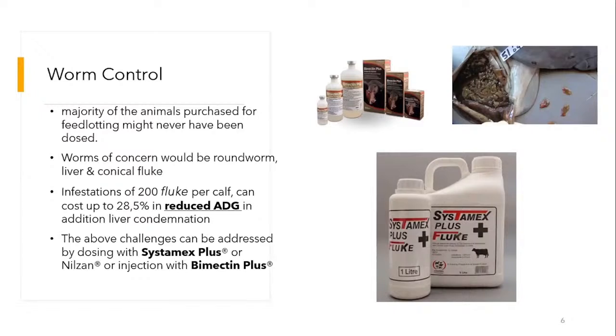These challenges can be addressed by products available at Cooper's, including Systemix Plus, News and Ranch, or Biomectin Plus — which is effectively a 3-in-1 product because it controls blue ticks, external parasites, liver flukes, and roundworms.